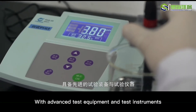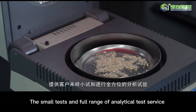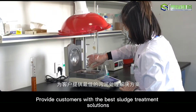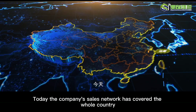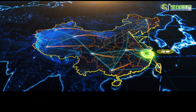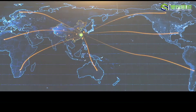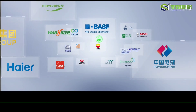The company has strong technical research and development capabilities, with advanced test equipment and instruments. We provide small tests and a full range of analytical test services for sludge samples from clients, and provide customers with the best sludge treatment solutions. Today the company's sales network has covered the whole country and exported to more than 40 countries and regions.